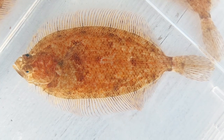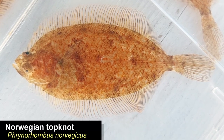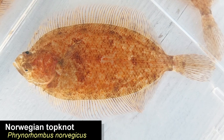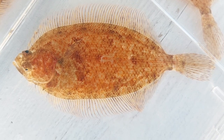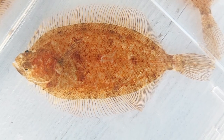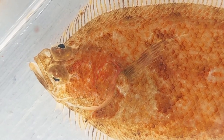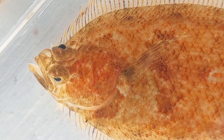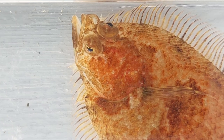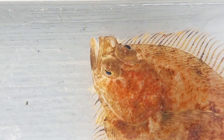I also got this beautiful looking Norwegian topknot. I have a few of these in my main tank but those are all juveniles. This one is an adult sized fish, guessing around 10 centimeters or 4 inches. They only grow to about 12 to 13 centimeters maximum, which is just under 5 inches, and they are Europe's smallest species of flounder.